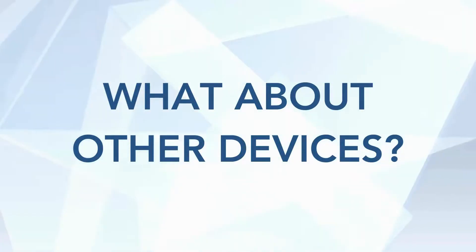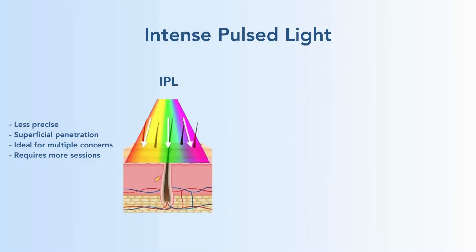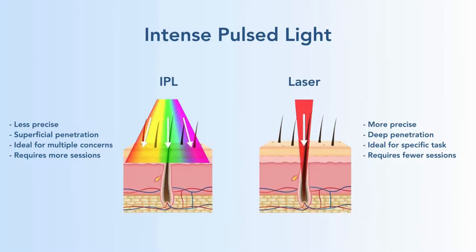Are there other devices you can use to treat red? Yes, there are. One of the more common devices is an intense pulsed light, or IPL. This is not a laser — it is a light. So it has multiple wavelengths, meaning it's less precise. It's pretty superficial in its penetration and it treats multiple things: red spots, brown spots — it does a whole lot, but it requires more sessions. In contrast, the PDL is a laser. It has one wavelength, one job, and it does that job very well, so you need fewer sessions to get the same outcome.